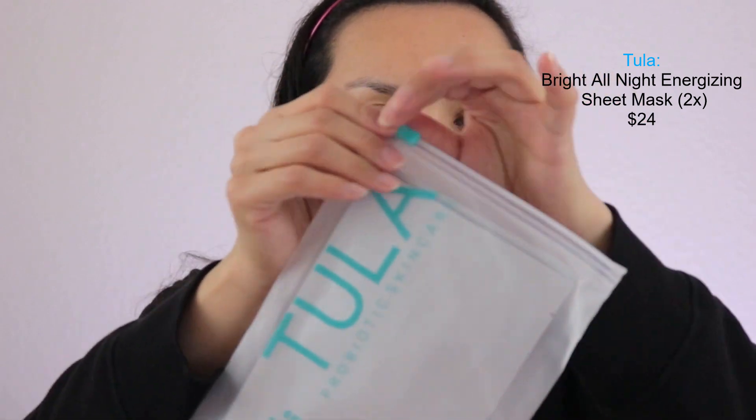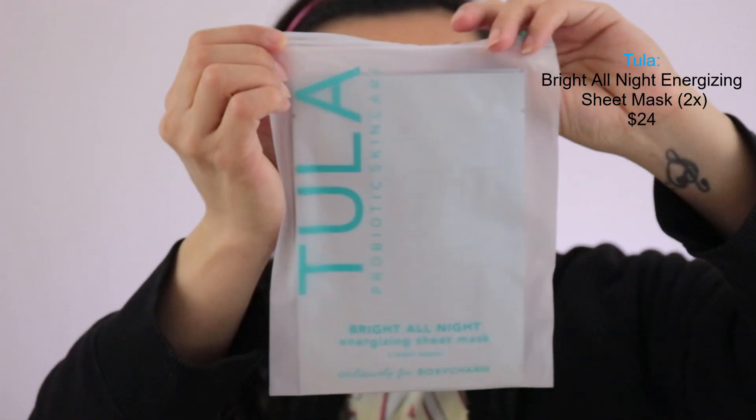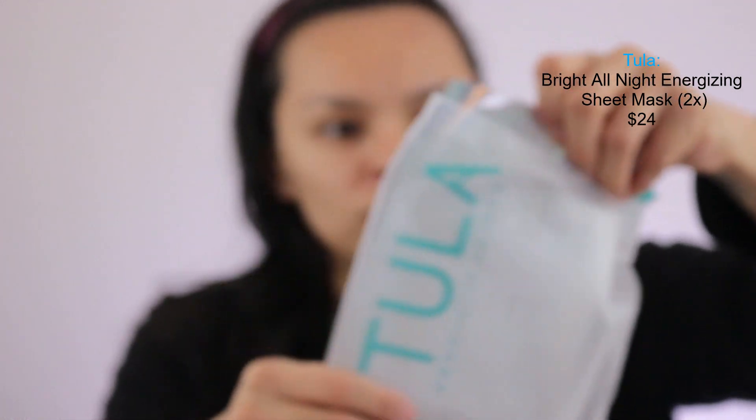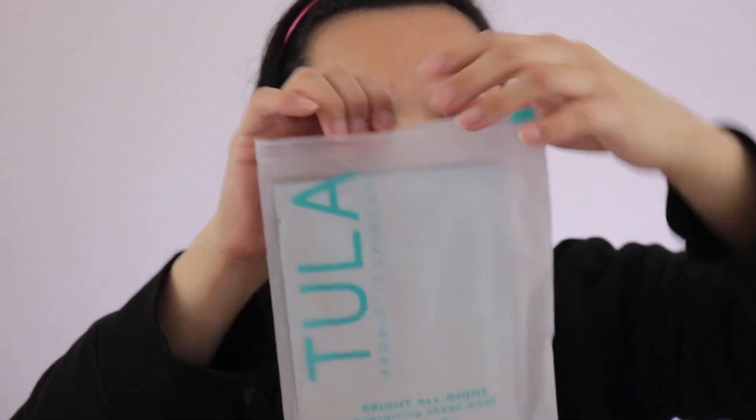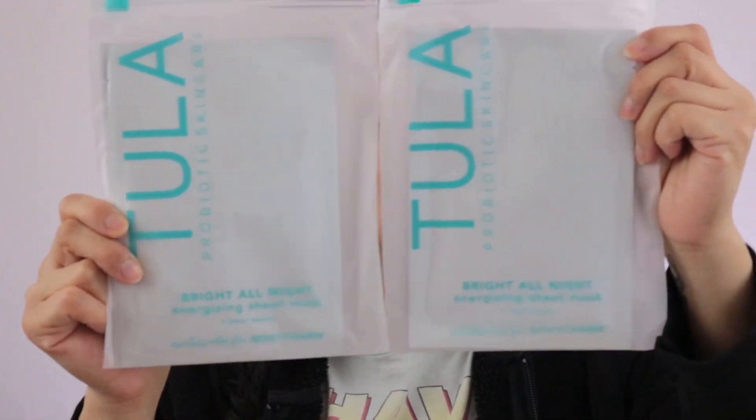This is from the brand Tula, which I've tried before and I like their cleanser — it's really good. This is their probiotic skincare: the Bright All Night Energizing Sheet Mask. It's a two-sheet mask and this is exclusively for BoxyCharm. It comes in a little Ziploc bag and there are two in here. They actually sent two of these, so there's a total of basically four masks. These are the only ones I am not using for this video.